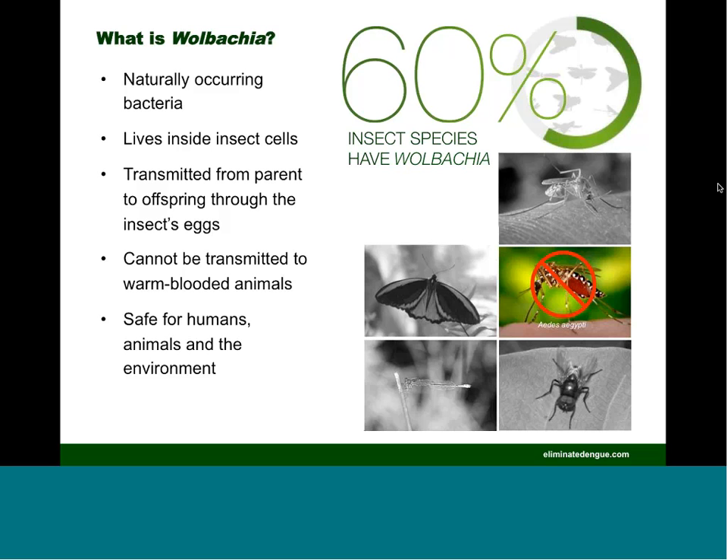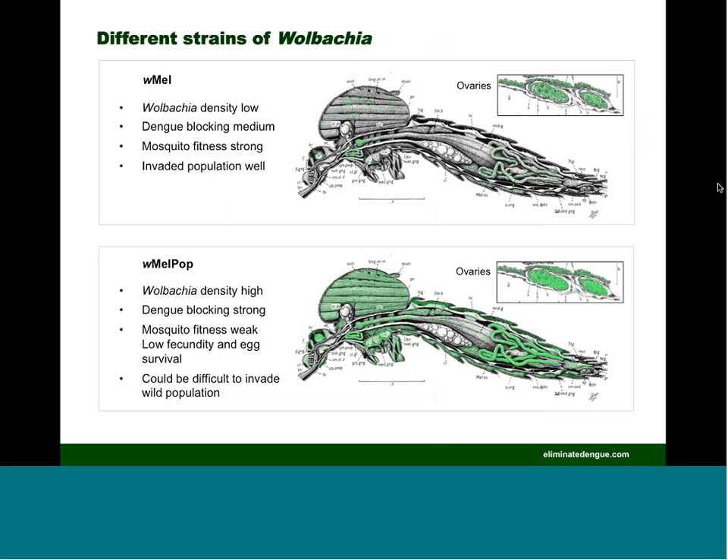The early stages of our research program involved transferring this bacterial agent into the mosquito Aedes aegypti so that it was inherited, with the goal of using it as a control agent. There are a number of different strains of Wolbachia. We're principally working with two main strains known as W-mel and W-mel pop. They have different properties in the insects, illustrated in these drawings. One of the most obvious differences is the density they grow up to within the insects, which in turn affects their ability to block pathogens that the mosquitoes transmit to humans, as well as to influence the fitness of the mosquito and its ability to invade natural populations.